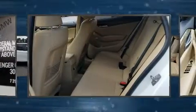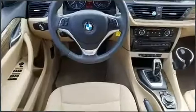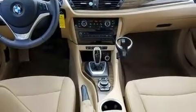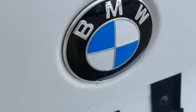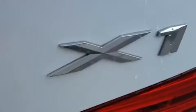BMW infused the interior with top-shelf amenities such as variably intermittent wipers, power front seats, an outside temperature display, fully automatic headlights, turn signal indicator mirrors, and a power moonroof that opens up the cabin to the natural environment.